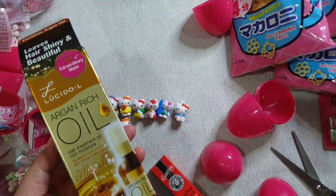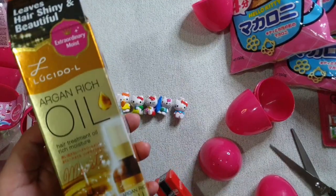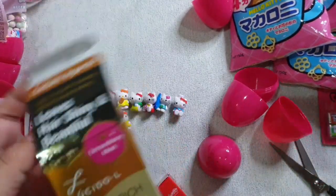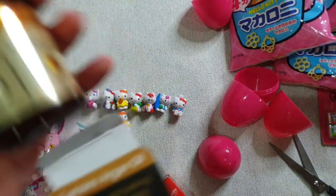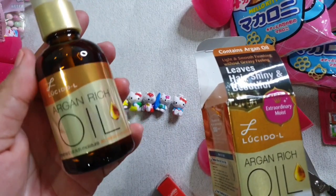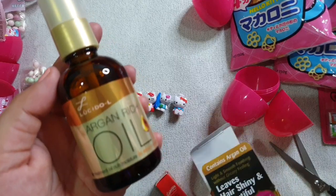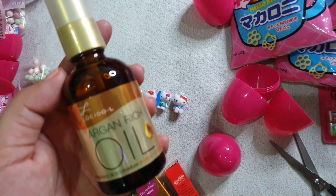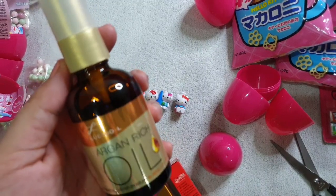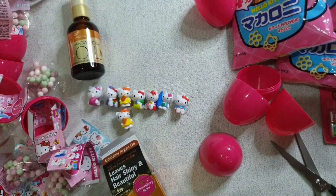I'll show you two items that I bought from Watson's in Malaysia. I bought this Lucido-L Argan Rich Oil — it's a hair treatment oil. This is not available here in Bangkok, so that's the reason why I bought one there. Next one is this Pau Pau lip balm.